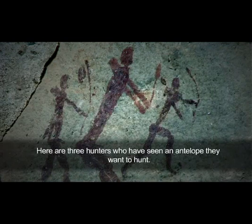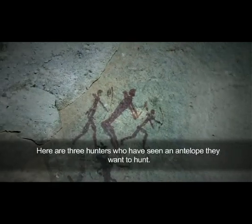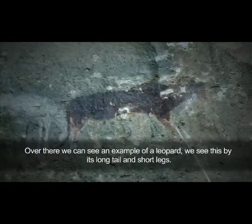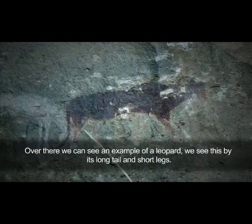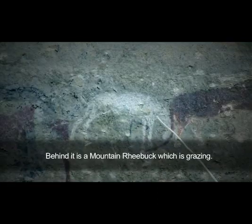Three hunters — the eland they want to hunt. There we can see the example of a leopard. We see the long tail and the short legs. Behind it, it's a mountain red buck.